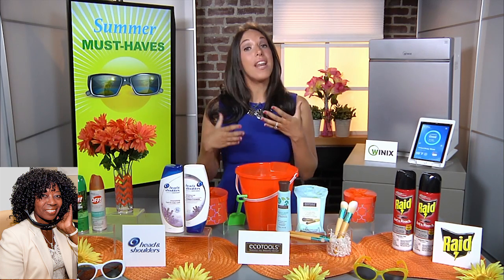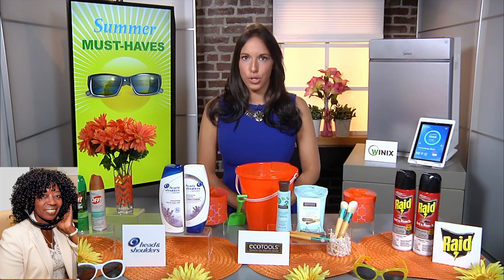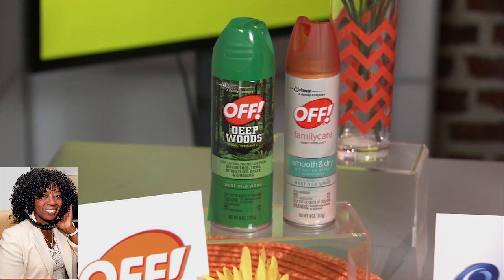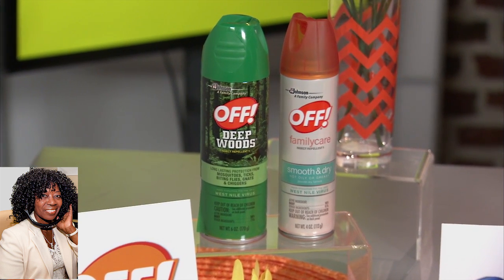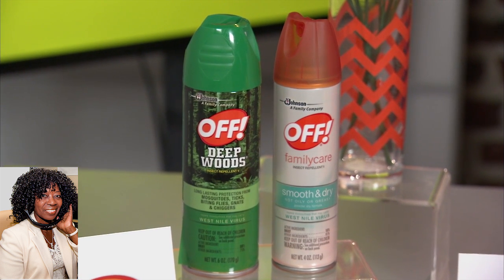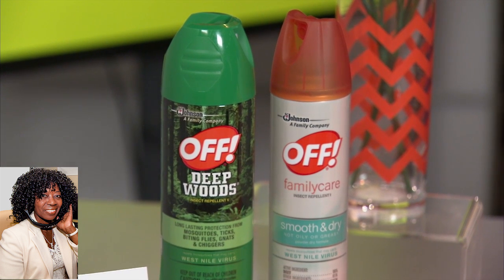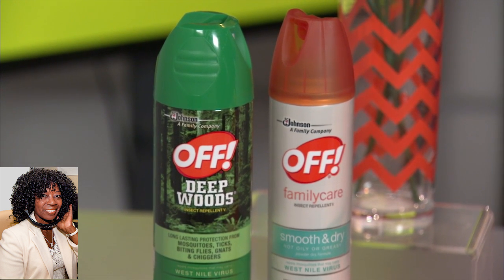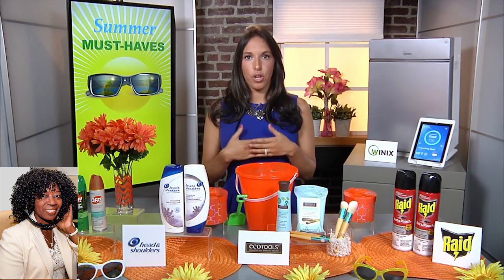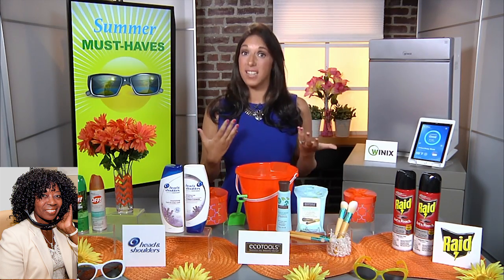We're spending a lot of time outdoors, so it's really important that we protect our skin. I recommend off-skin-applied personal repellents with DEET or Picaridin that protect against mosquitoes that may carry the Zika virus. When these products are applied to exposed body parts and clothing, they help you and your family avoid bites and give you peace of mind to be outdoors. A good tip: if you wear lightweight, light-colored fabrics, that helps a lot as well.